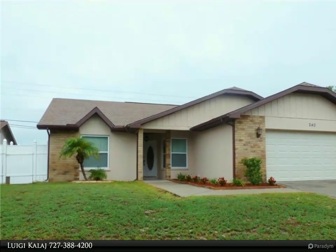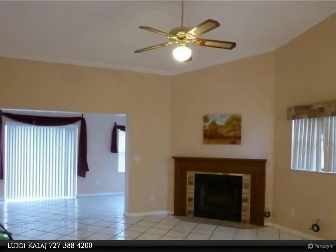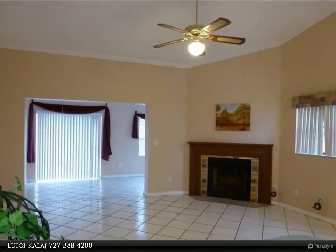Location, location! Walk or bike to gorgeous Honeymoon Island Beach and Pinellas Trail Golf Course and Marina, and Downtown Palm Harbor restaurants and shops.